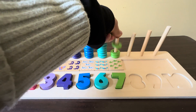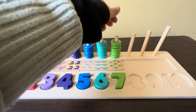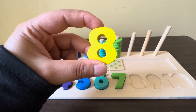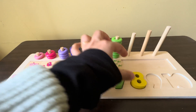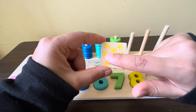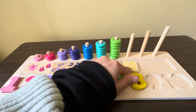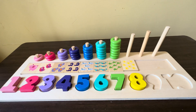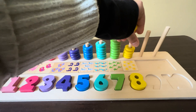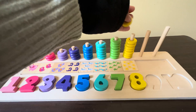The next number is number eight. We have eight suns, one, two, three, four, five, six, seven, eight. We have eight yellow circles, one, two, three, four, five, six, seven, eight.